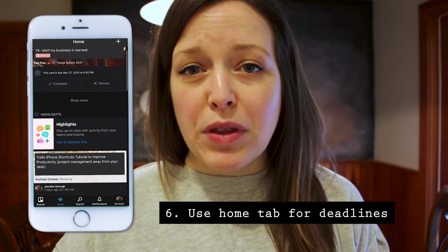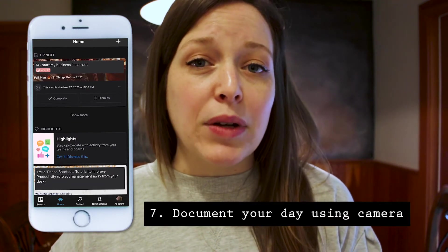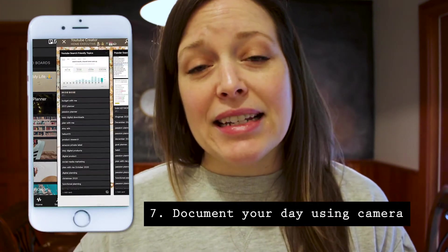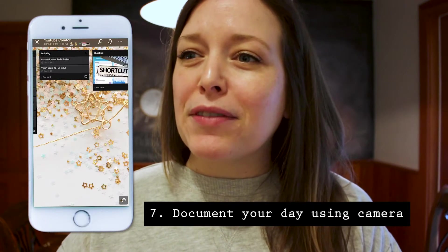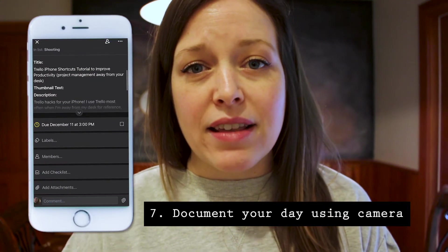This is one that I use most often with homeschooling to keep track of what we're doing. I'm able to easily go into Trello, open up my homeschooling board, and go to the card for the day. Then I attach the last photo taken — or I can take a photo directly onto that card.